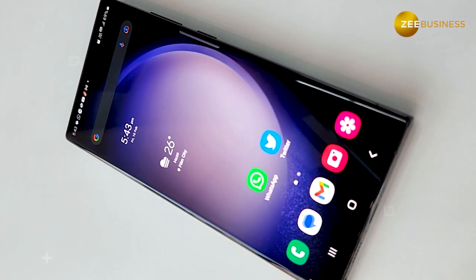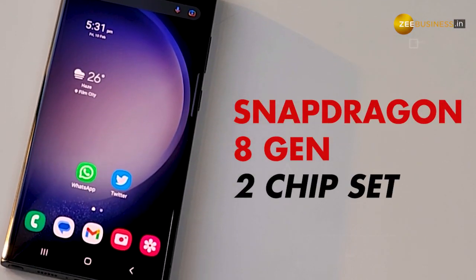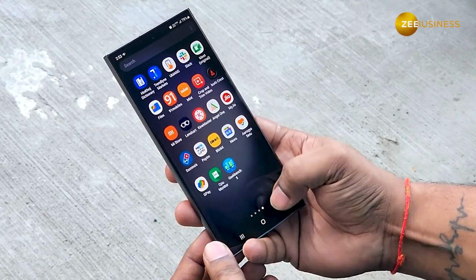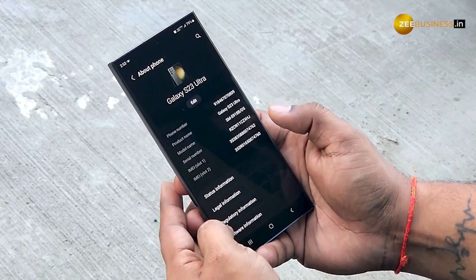If we talk about performance and software of Galaxy S23 Ultra, the device is powered by the Snapdragon 8 Gen 2 chipset, made specially by Qualcomm for the Galaxy S23 series. This chipset is the most powerful chipset available in the market at the moment.